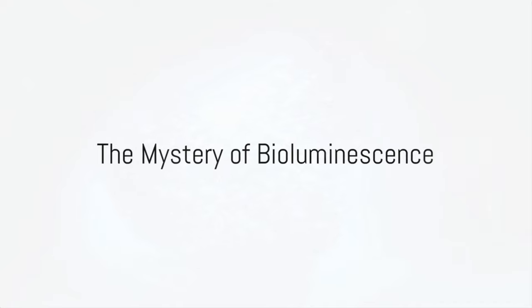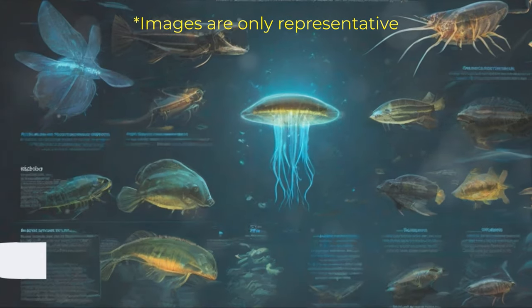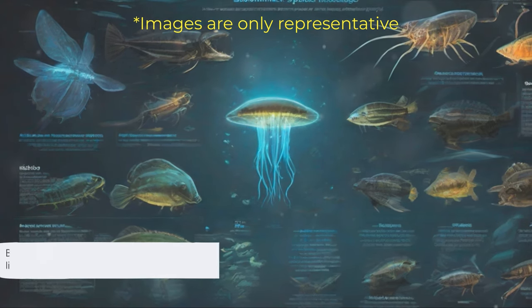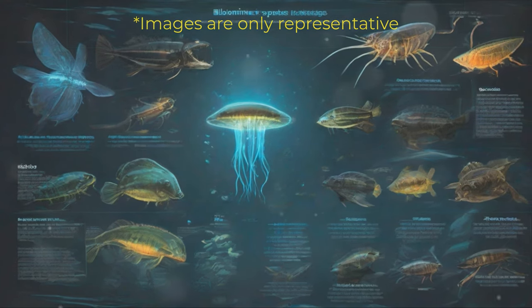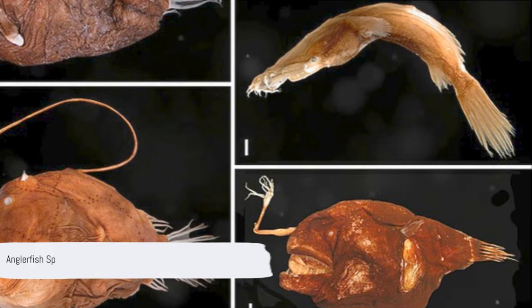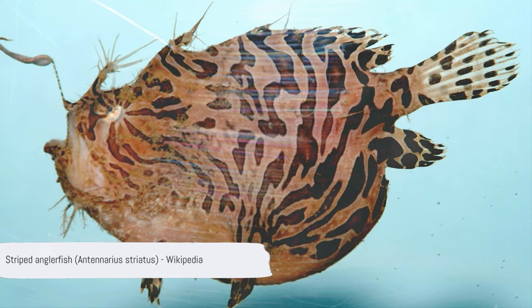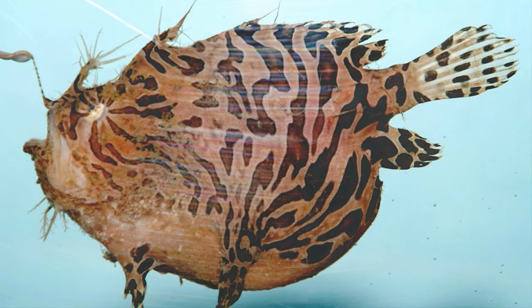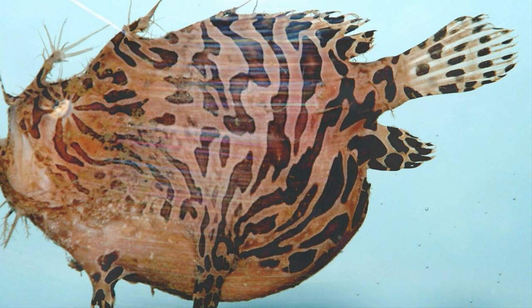Do you ever think about how some creatures illuminate the dark depths of the ocean with their own light? This striking phenomenon is known as bioluminescence, a captivating spectacle of biology that has intrigued scientists for centuries. Across the planet, a multitude of organisms exude this captivating luminescence — from the tiniest plankton to the enigmatic anglerfish — these creatures defy the darkness of their environment, becoming living lighthouses in the heart of the sea.